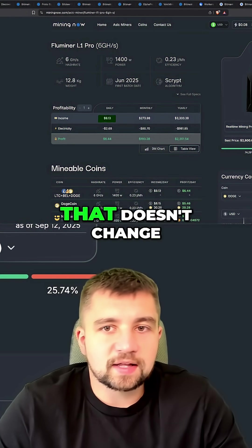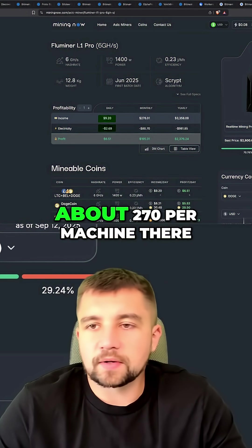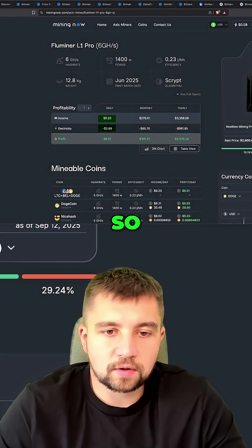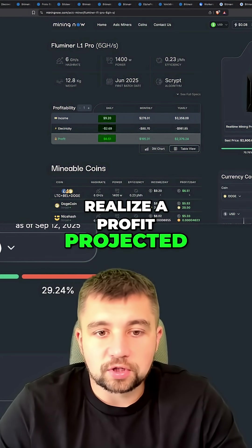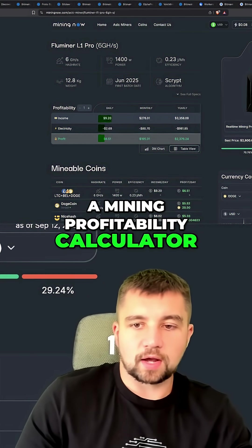The income is $9.13 a day — that doesn't change — but the increased electrical cost brings me up to about $2.70 per machine. So I can realize a projected profit of about $6.50, according to Mining Now, a mining profitability calculator.